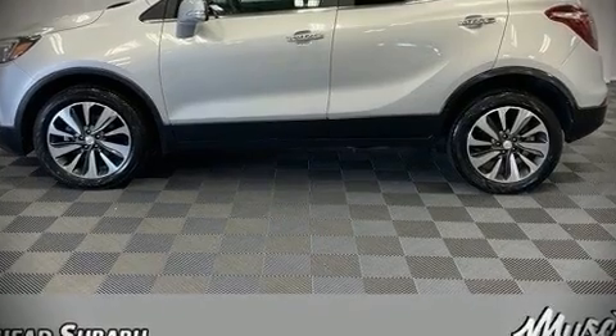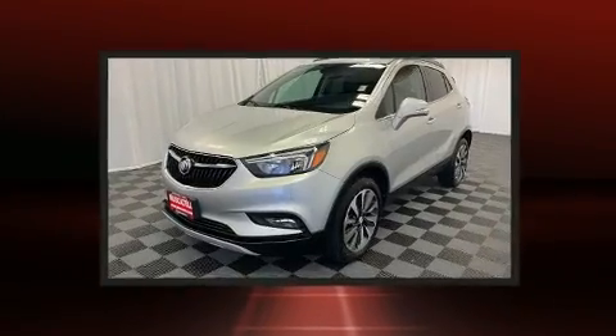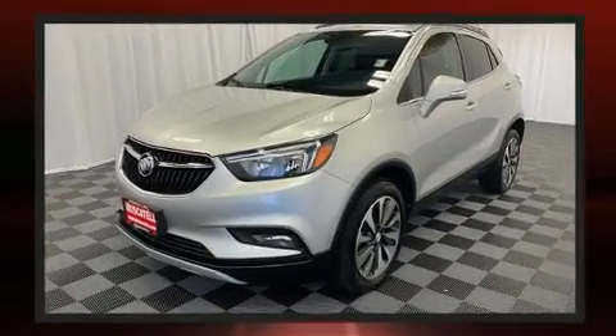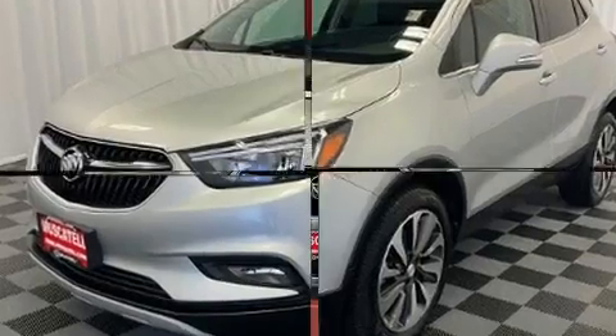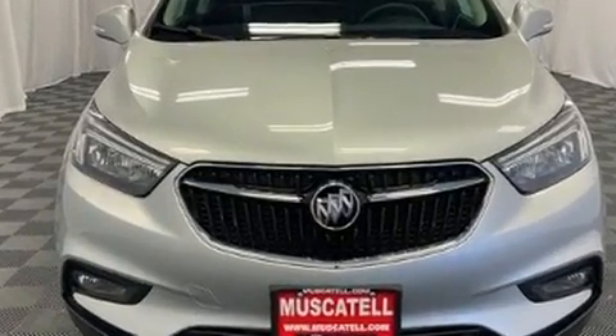Here's a great deal on a 2018 Buick Encore. It features all-wheel drive versatility, an automatic transmission, and an efficient four-cylinder engine. A turbocharger is also included as an economical means of increasing performance.